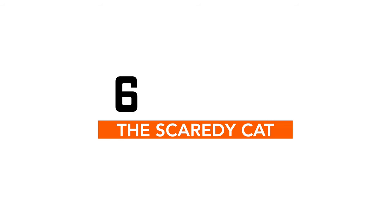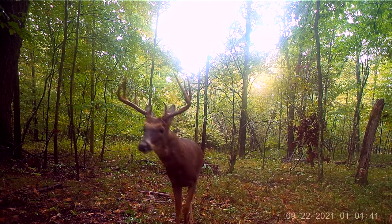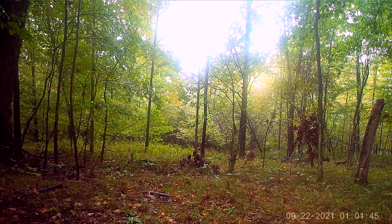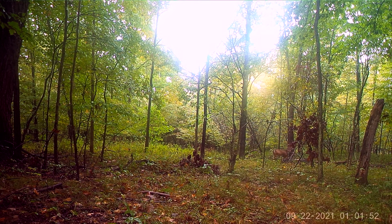Coming in at number six is this clip of a buck that's pretty big for our area. Notice how he spooks. The only thing I can figure out is he must have spooked when he got right next to the trail camera. This camera had been there for a little while, and it had rained — I would have assumed that washed my scent away. But for some reason, he definitely spooked when he got right up next to that camera. As I like to say, they don't get this big by being dumb.